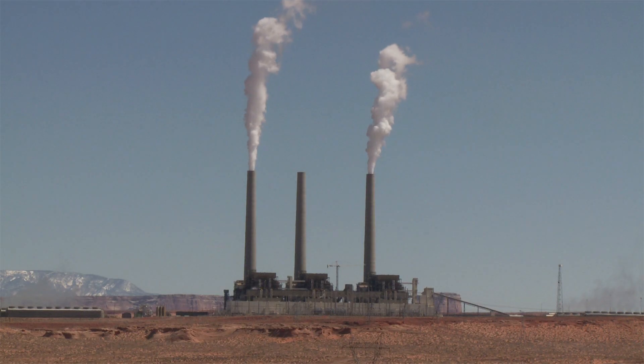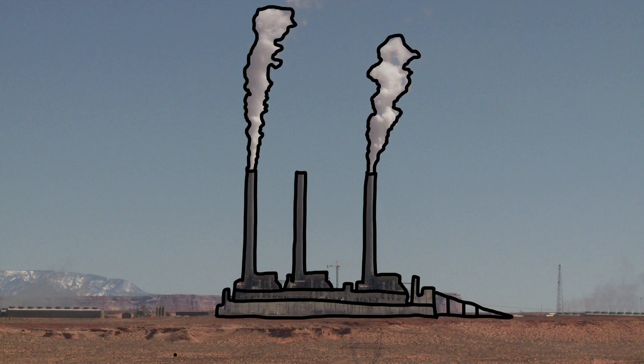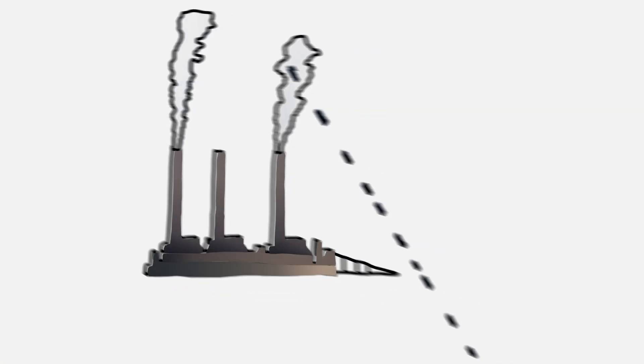And secondly, because these polymers can biodegrade in the environment — meaning if they end up in the ocean, they will biodegrade — we're able to contribute to offsetting the amount of pollution in our environment.